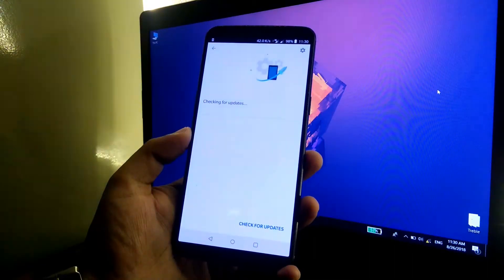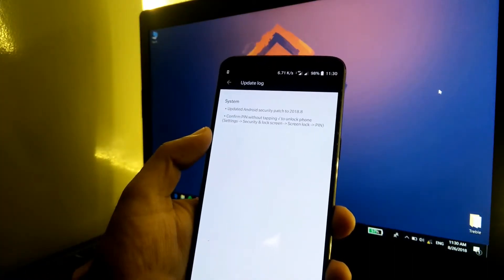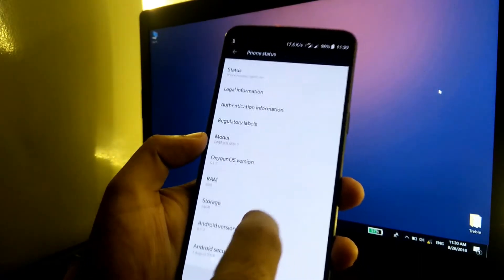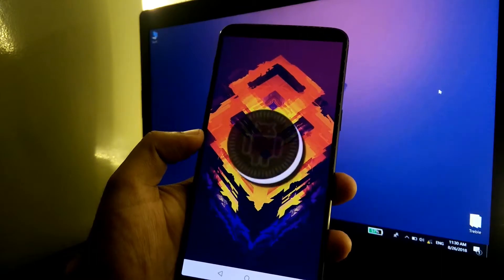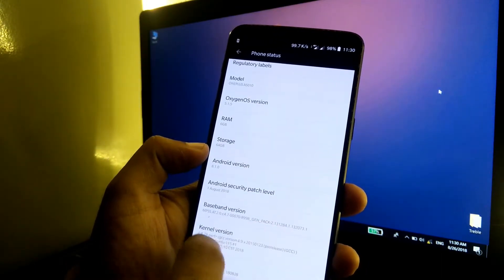Going to Settings — no system update available. The update log includes the latest Android security patch. Checking About Phone: the device is still based on Android 8.1.0 and the OxygenOS version is 5.1.5.